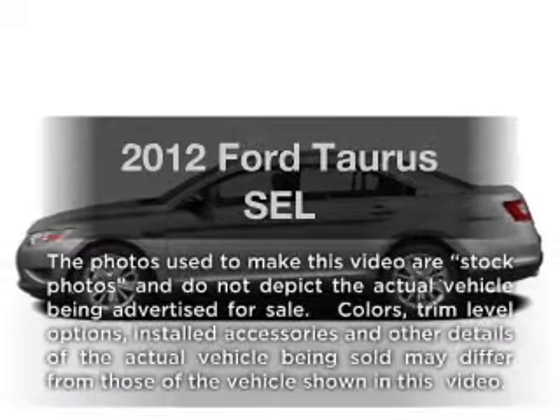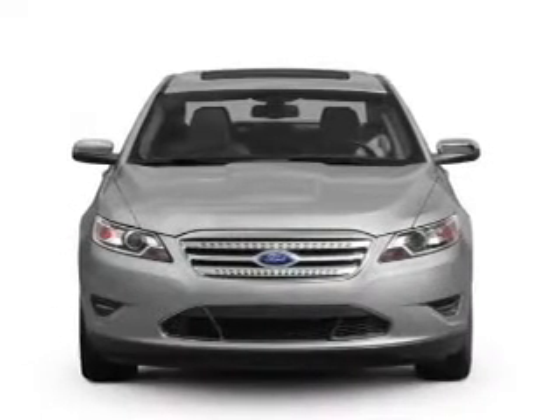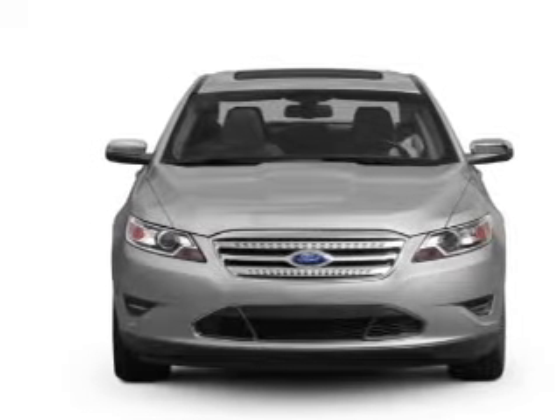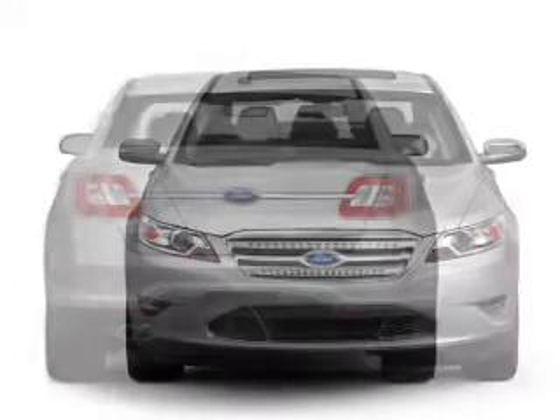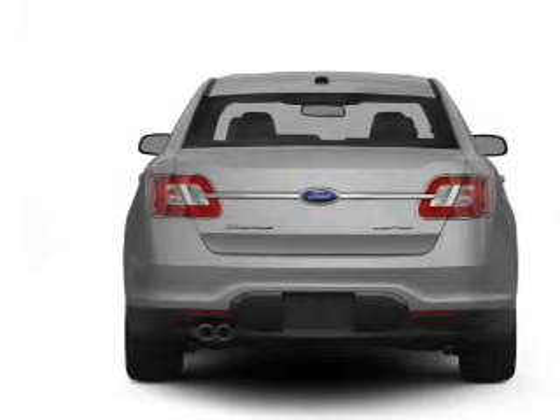Presenting the 2012 Ford Taurus. Everything you need under one roof with this great vehicle. With a reliable six-cylinder engine connected to a smooth shifting six-speed automatic transmission, you will appreciate the safety feature of anti-lock brakes.